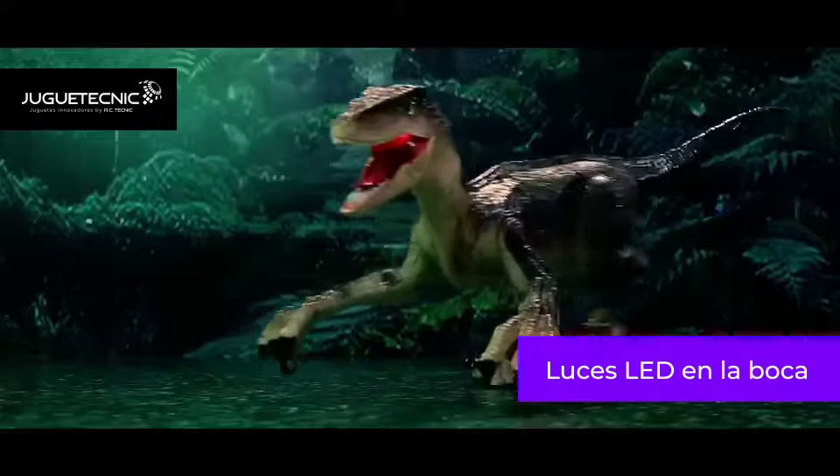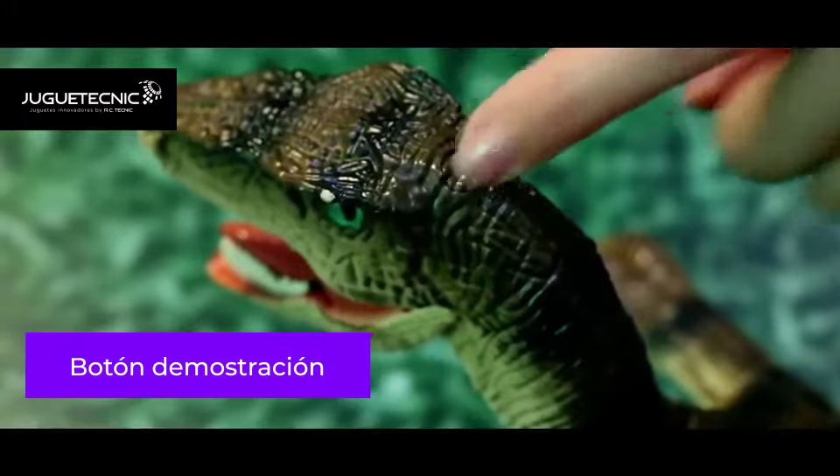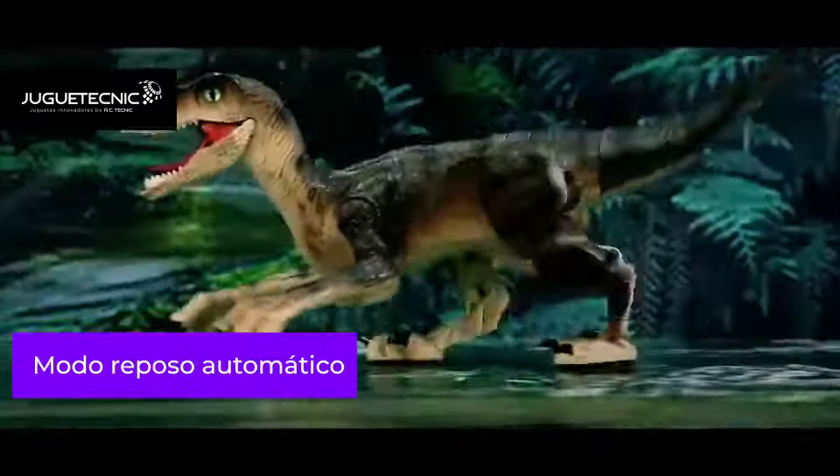Full lightning effects in the jaws, with realistic textures and scales. One-click demo, auto standby mode.